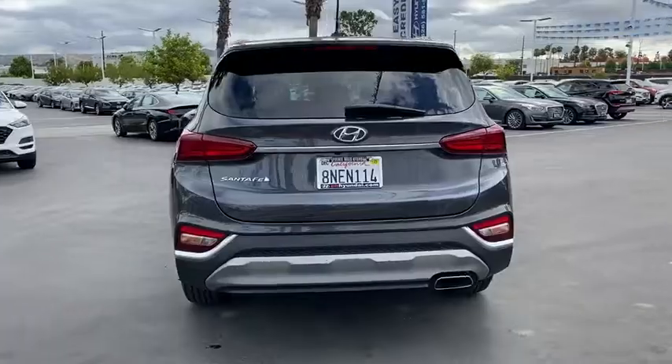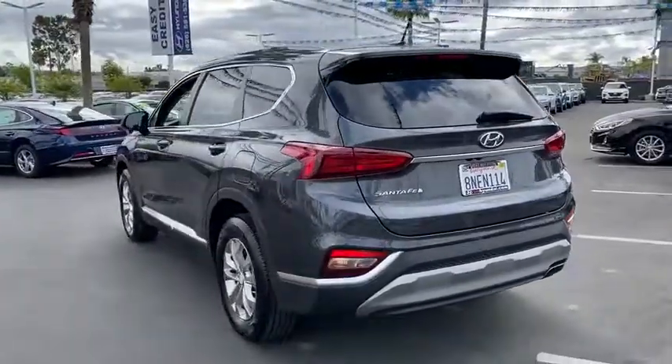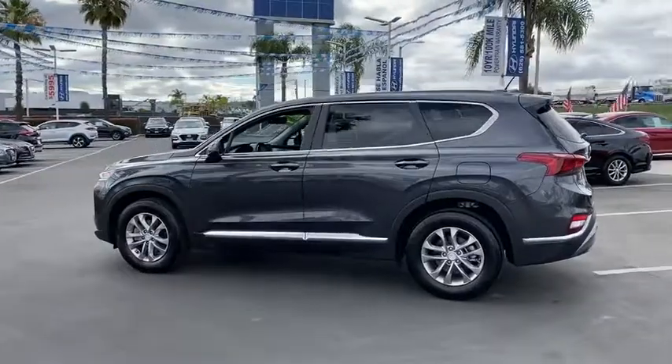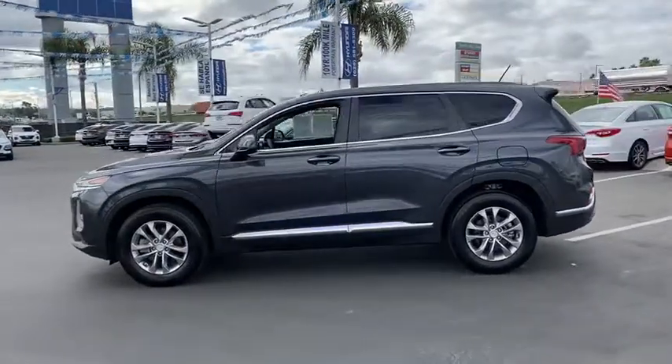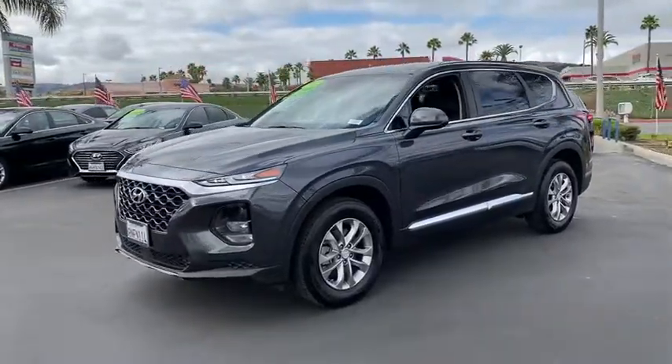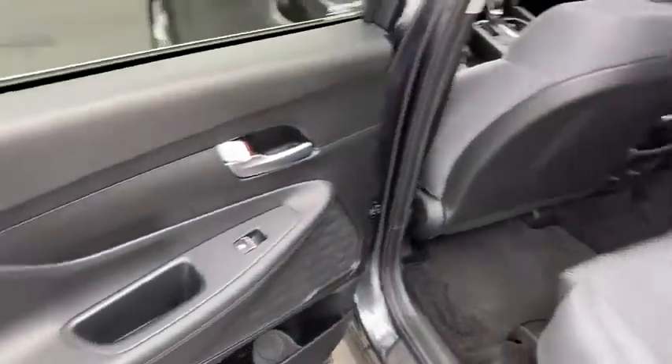Anti-lock braking system, traction control, Bluetooth wireless data, hands-free phone, power steering, cruise control, aluminum wheels, front wheel drive, rear defrost, AM-FM stereo radio, security system, child safety locks, MP3 playback stereo.